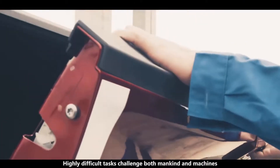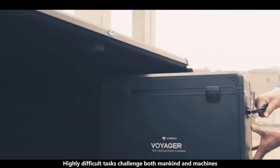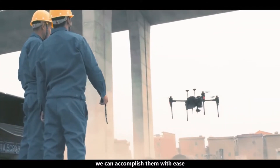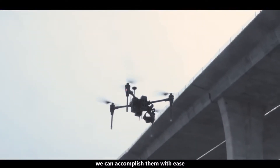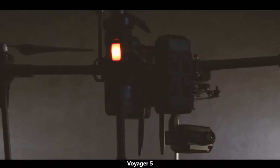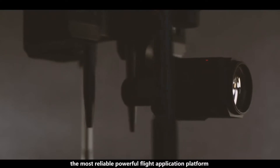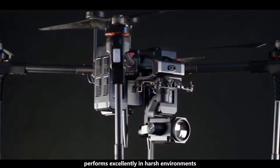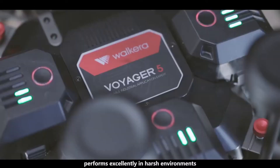Highly difficult tasks challenge both mankind and machines. However, with reliable powerful tools, we can accomplish them with ease. Voyager 5, the most reliable powerful flight application platform ever launched by WACRA, performs excellently in harsh environments.